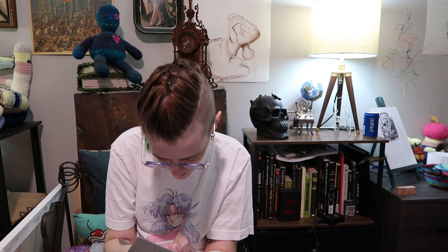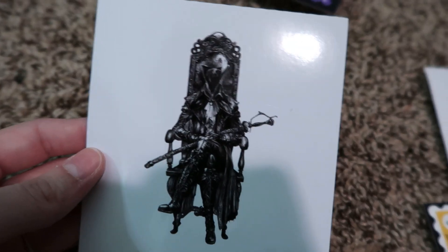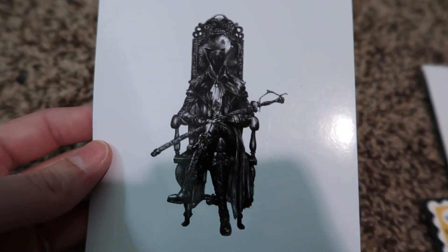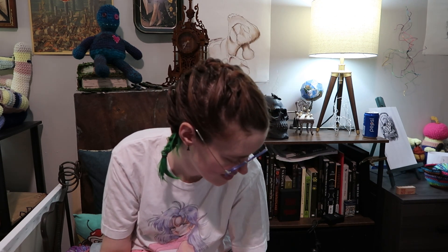I'm a huge Bloodborne nerd, so when Natella Draws had these, I was very excited. I really want to get a figure of one of the characters one day, but those are very expensive.